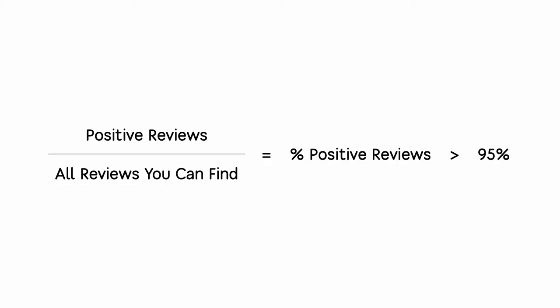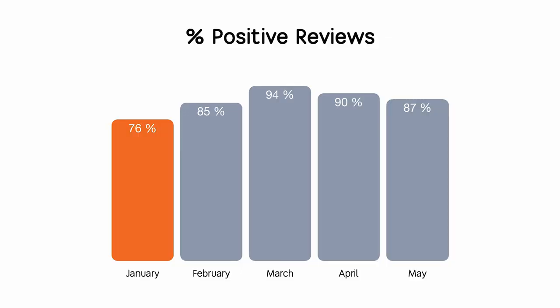With the team, we agreed that the share of positive reviews would become our main metric, as important as sales level. To calculate it: count each positive review and divide it by all reviews across your social media, Google Maps pages, and so on. We agreed that this metric should be higher than 95%.